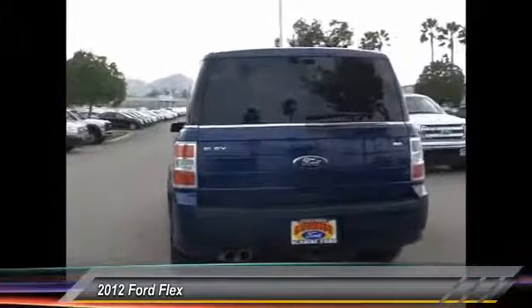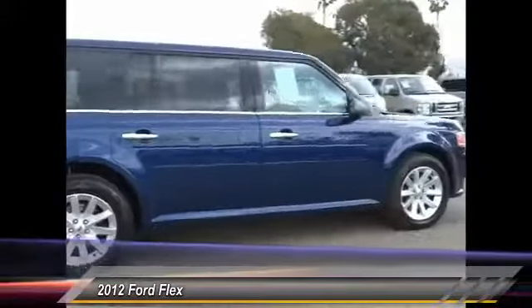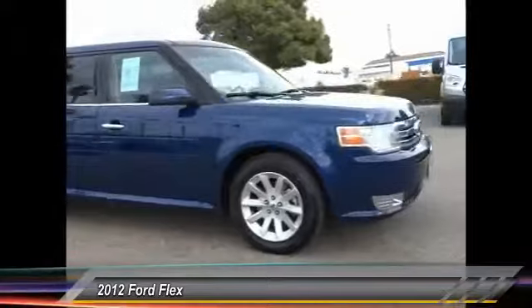This vehicle has less than 105,000 miles. This isn't just a vehicle, it's an experience. So stop in for a test drive today.